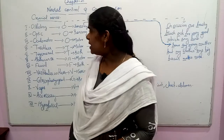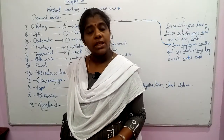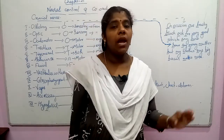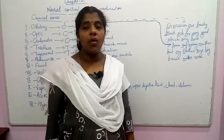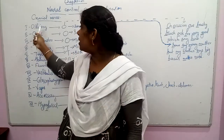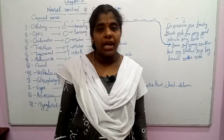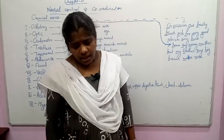Which is the third pair of cranial nerves? It is very easy — using our mnemonic, the third pair of cranial nerves is the oculomotor. The first is olfactory, the second is optic, and the third is oculomotor. So this is all about the cranial nerves.